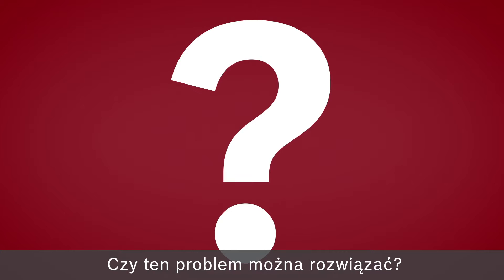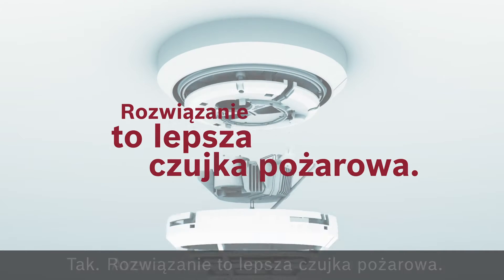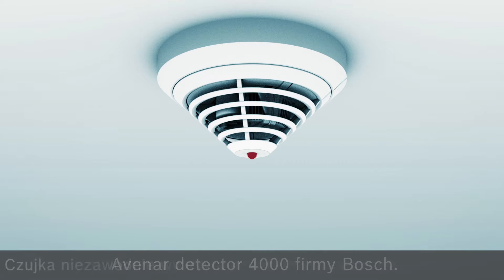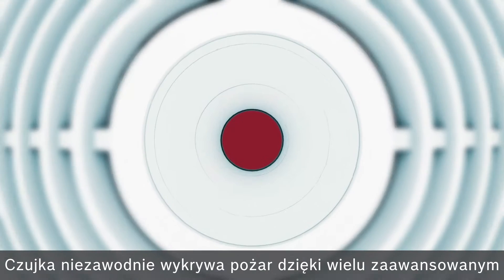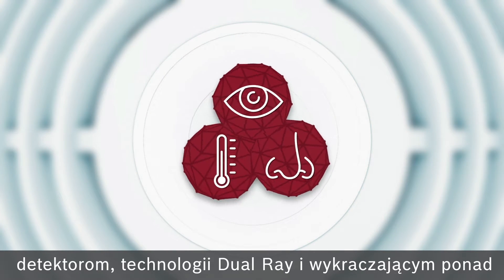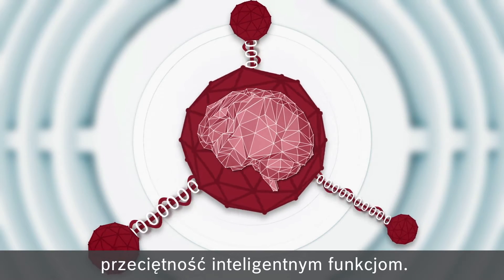Is there a solution to this problem? Yes — the answer is a superior fire detector: the new Avanar Detector 4000 from Bosch. It identifies fire the moment it starts and with absolute reliability, thanks to its sophisticated multiple sensors, dual-ray technology, and above-average intelligence.